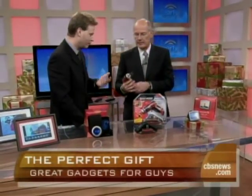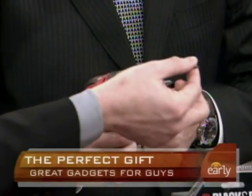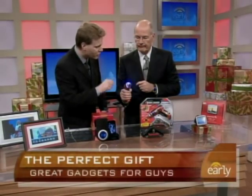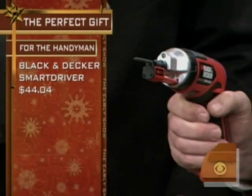For the do-it-yourselfer, look at this Black and Decker. It's got a little magnetic holder right there — you'll never have to worry about holding the screw in place. It's got a little light there to light it up, and it also has a special clutch torque in it that will guarantee that you won't strip the screw.